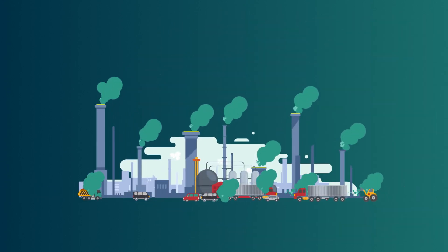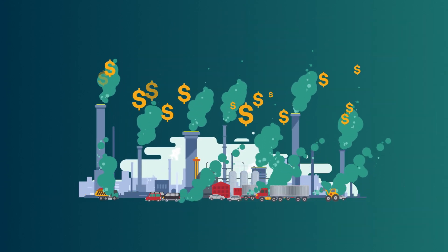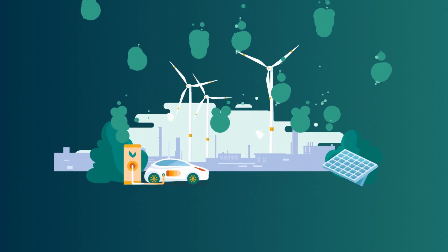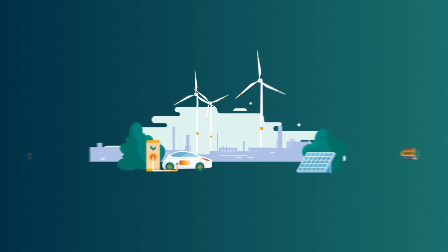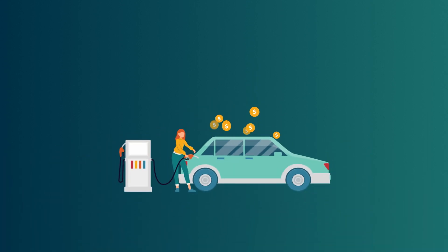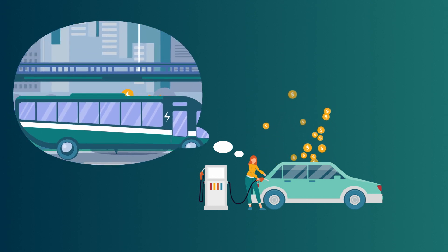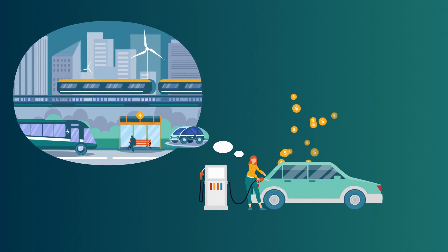The ETS does this by putting a price on climate pollution. As polluting becomes more expensive, companies are motivated to switch to cleaner alternatives. Putting a price on carbon emissions prompts all of us to make different choices. For example, if we own a petrol car, we see the pollution costs in the price of the petrol.